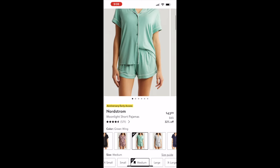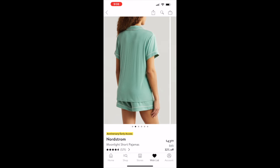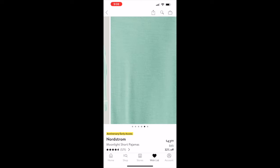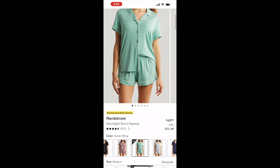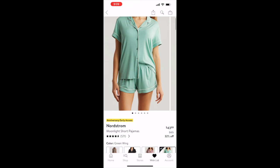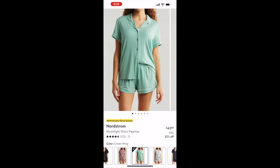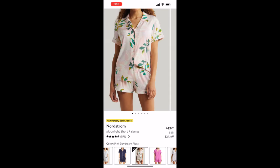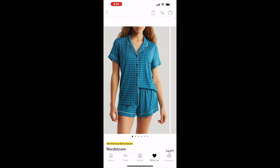The last pajama set is the Moonlight short pajama set — similar to the other Moonlight set but in a short version with a short-sleeve shirt and shorts. Originally $65 on sale for $43.99. It comes in the same colorways plus a few additional ones including gray and pink daydream.